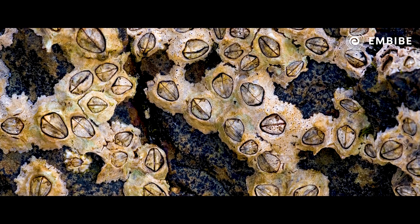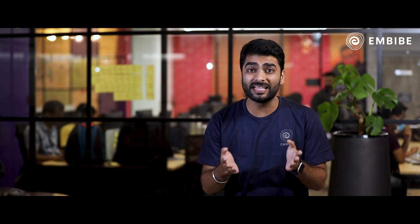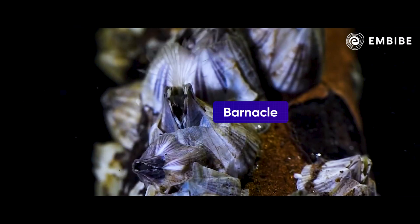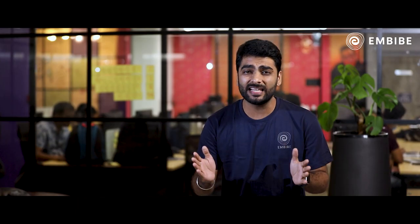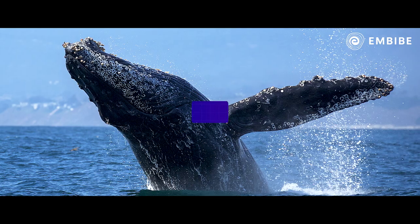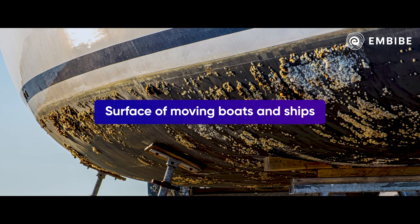This may look like some nuts encapsulated on the bread, but believe me, it's a living creature called a barnacle. It has a protective shell like a crab which looks like nuts. These fascinating marine creatures can feed by sweeping food like a broomstick into their mouth. Barnacles can stick to rocks, bodies of giant marine animals such as whales, and even on the surface of moving boats and ships.